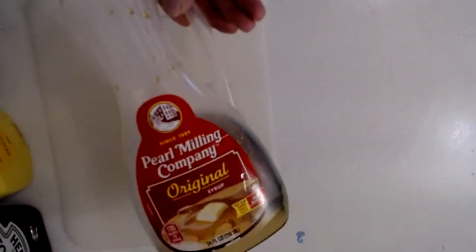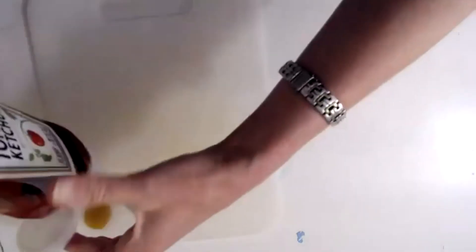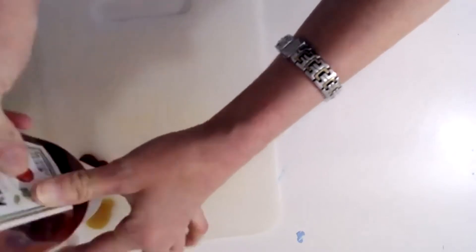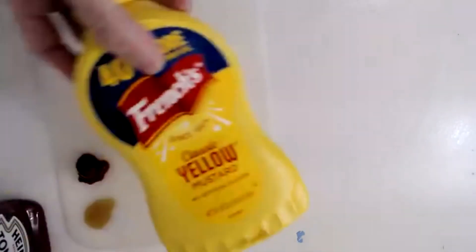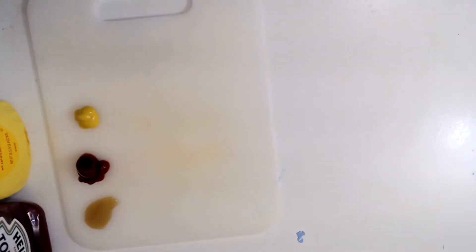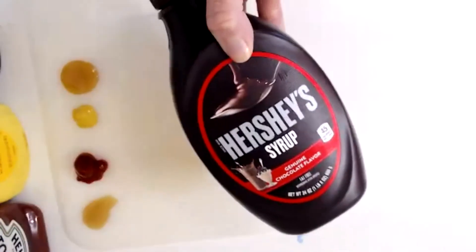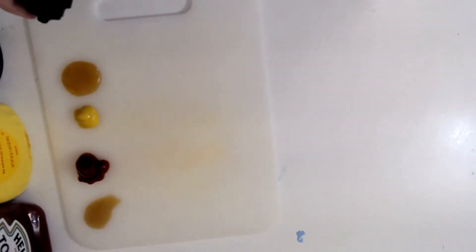So I have some liquids here — that's pancake syrup. I'm going to put some liquids down on this little board and we're going to see which one flows the fastest. We're going to have a race. That's ketchup — let's put some ketchup right beside the syrup. Next, we'll put mustard — let's put some mustard down. Then we have honey — I'm going to put a little honey right here. And last but not least, chocolate syrup — let's put some chocolate syrup right there.